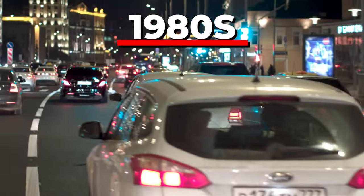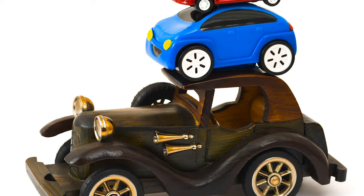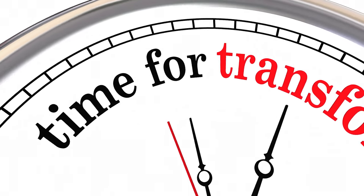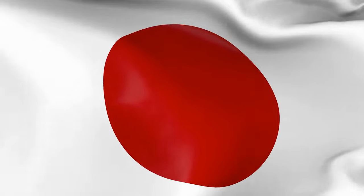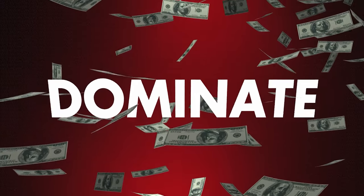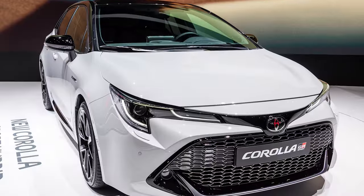The 1980s started to see the rise of economy cars, and smaller vehicles began to dominate the market. Forget about driving that boat on wheels — the cars of the day were transforming. Japanese automakers like Toyota and Honda were now starting to dominate the market with their smaller, more efficient vehicles like the Civic and Corolla.